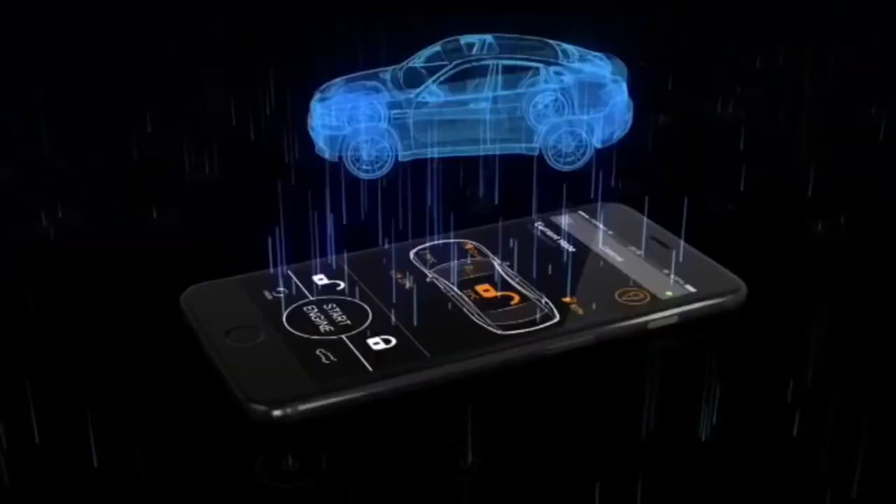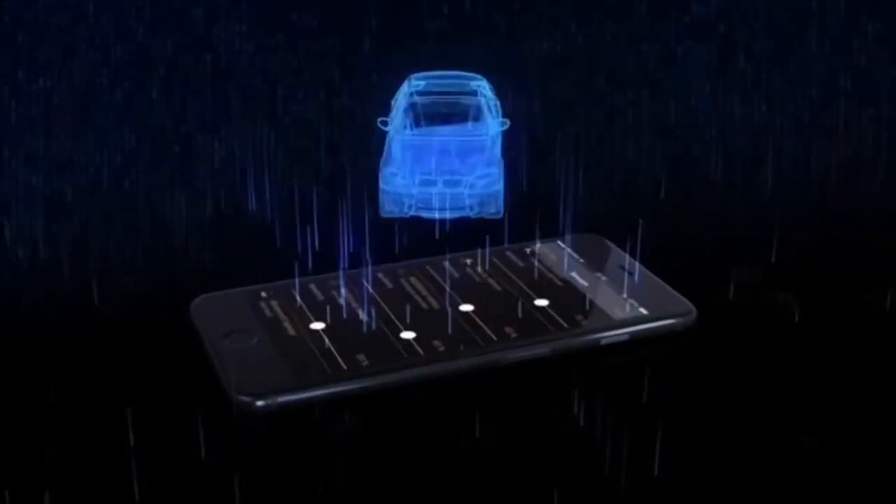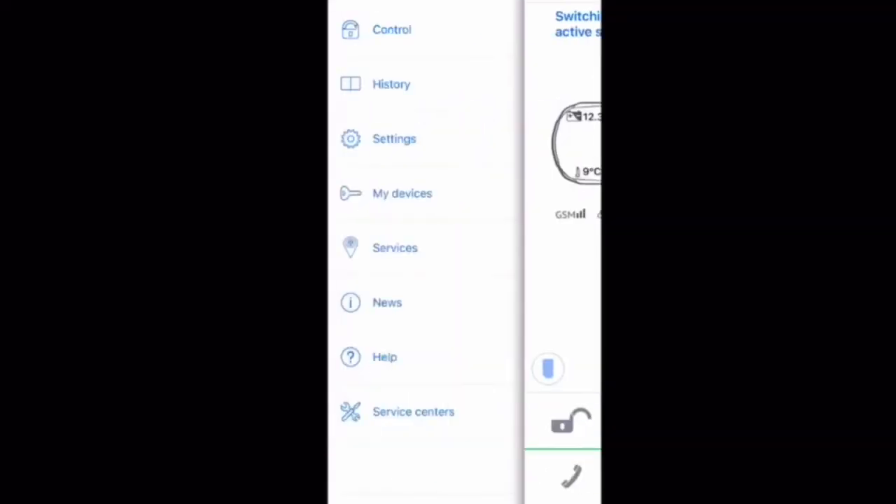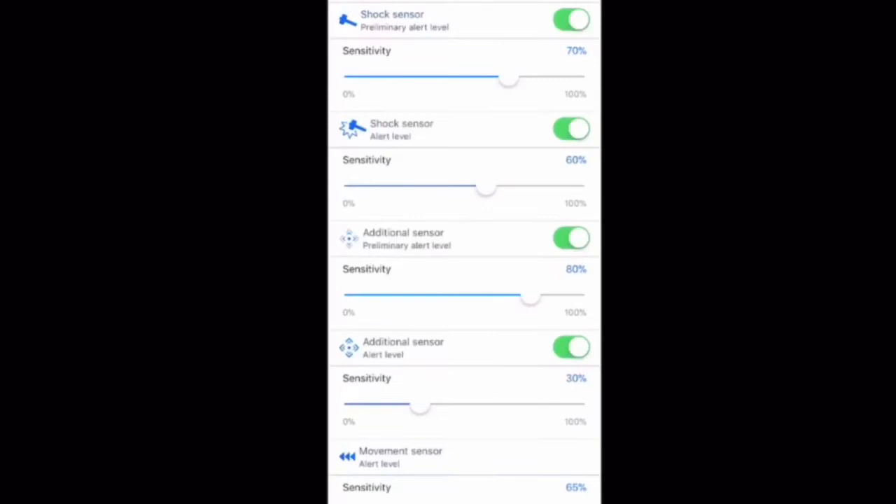You also get a Bluetooth app to control the system. You can work it all through a Bluetooth app which you can download on Android or iOS, and you can actually lock and unlock the car and set up all the sensors on the hands-free settings.